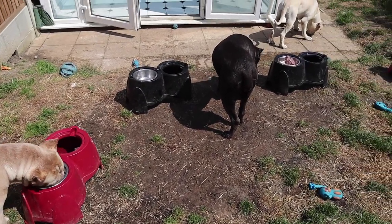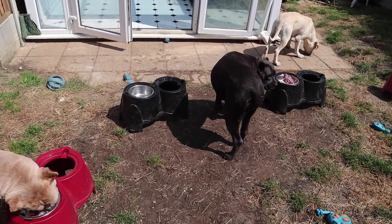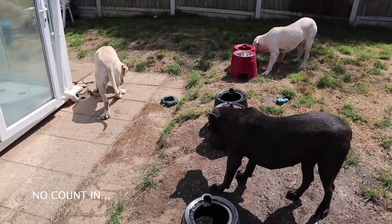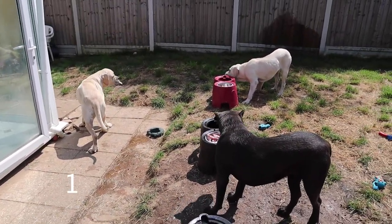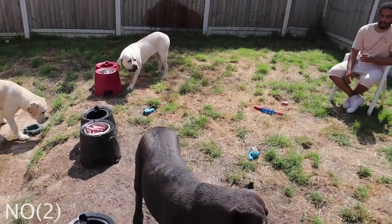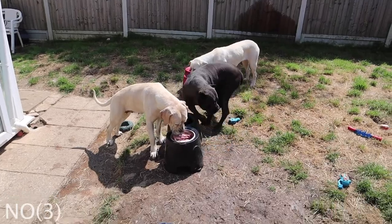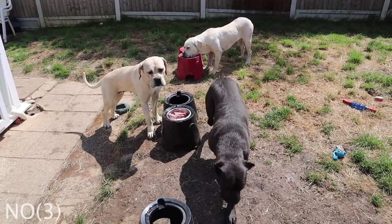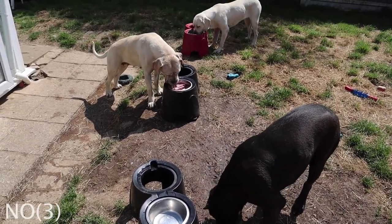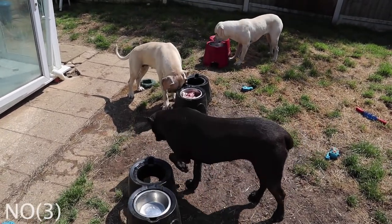See her going to Lola's bowl? If I'm not here, Freya will go try and cause trouble with the other dogs to eat their dinner, which is not right. Everybody's got the same portion, the same amount of dinner. So eat your dinner and stay with your bowl.